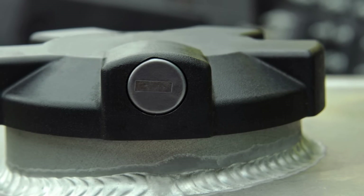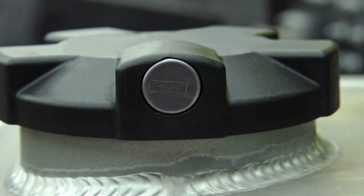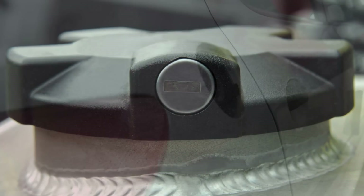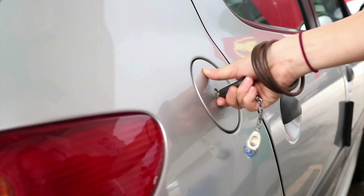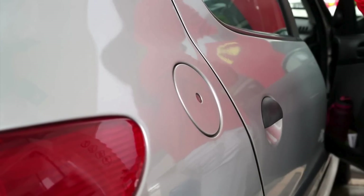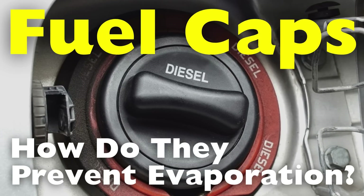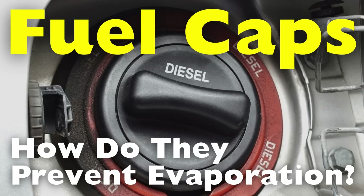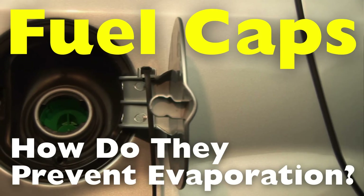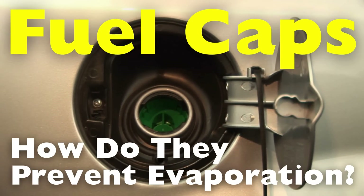Fuel caps may seem like small, simple components of a vehicle, but they play a critical role in protecting fuel from evaporation, ensuring safety, and helping vehicles remain efficient. Often overlooked, fuel caps are integral to the functioning of a vehicle's fuel system and serve to prevent fuel from evaporating into the atmosphere. In this video, we'll dive deep into the mechanics of how fuel caps prevent fuel evaporation, examining their construction, how they create a seal, and the role they play in the larger context of vehicle emissions and efficiency.